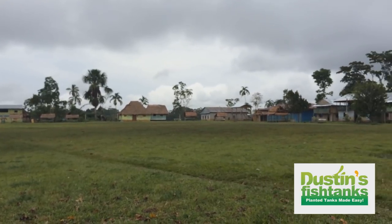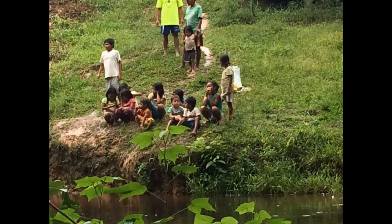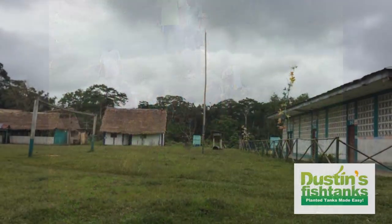There's the field where I was chased by a bunch of young tribal kids - had a good time. Now it's raining and they're all hiding.